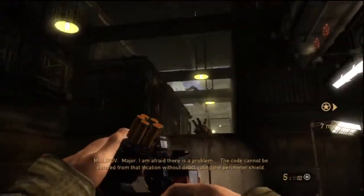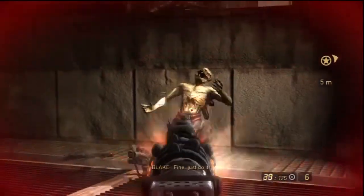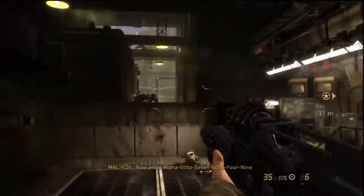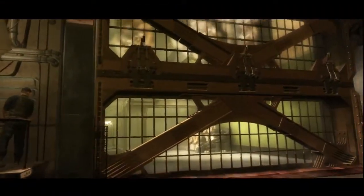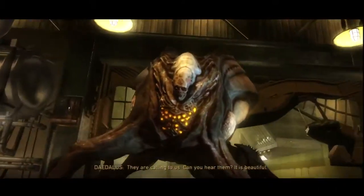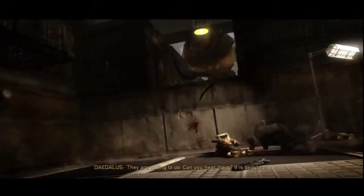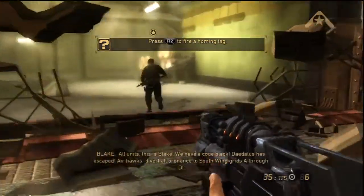Go ahead, Doctor. Major, I'm afraid there is a problem. The code cannot be entered through my location without activating the environmental shield. Fine! Just do it! Understand, the containment shielding will be lowered. Do it! Now enter Alpha Echo 7 Echo 4 9. They are coming to us. Can you hear them? It is beautiful. All units, this is Blake. We have a code black. Daedalus has escaped.